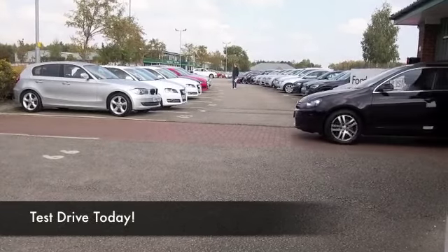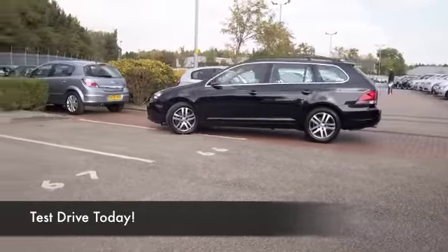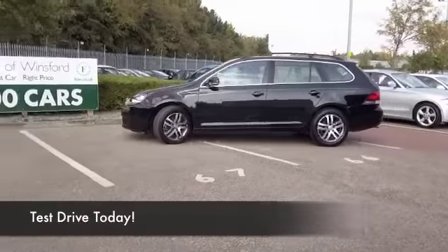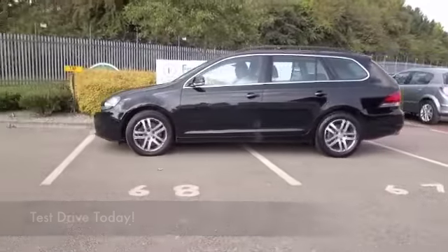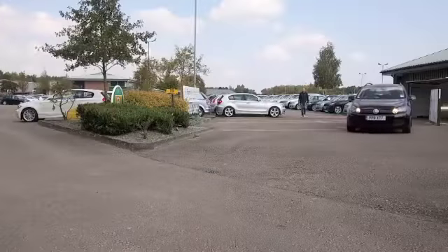Few cars can match the quality or popularity of the VW Golf. It really is a car that's been around for a long, long time, and of course VW have continued to improve it over the years.